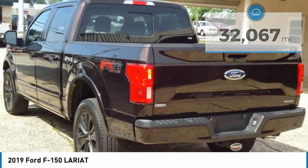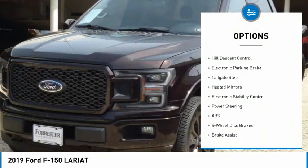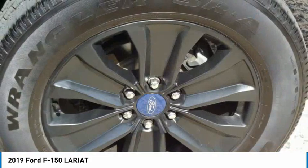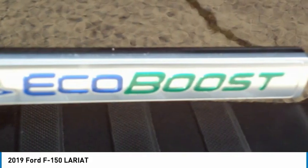Here are some of this vehicle's great options: tire pressure monitor, four-wheel drive, turbocharged, power retractable running boards, tow hitch, hill descent control, electronic parking brake, tailgate step, heated mirrors, electronic stability control.